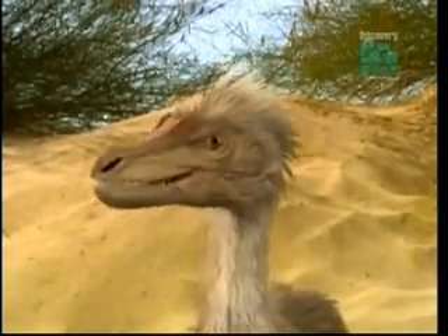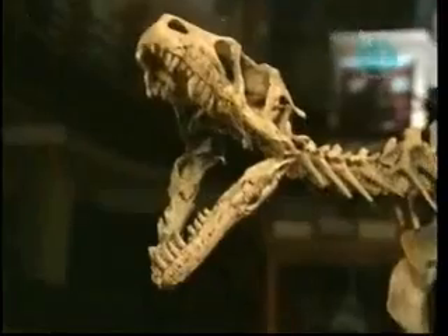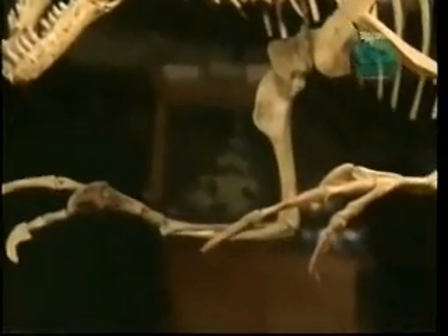Another difference between dinosaurs and birds seems harder to reconcile. Dinosaurs have hands, while birds have wings. But Hans Larsen has found that they, too, are genetically similar.